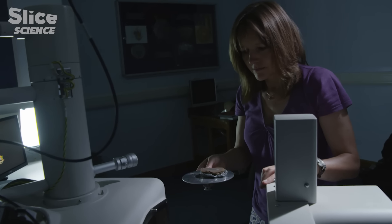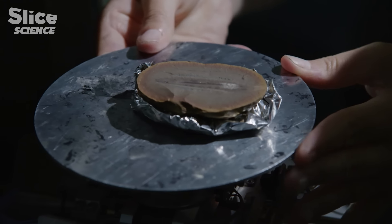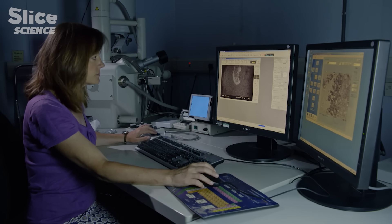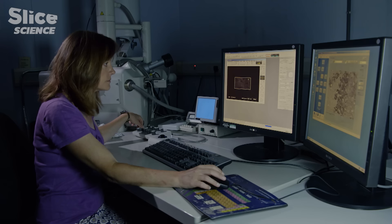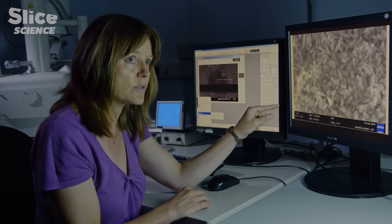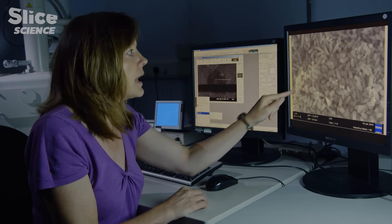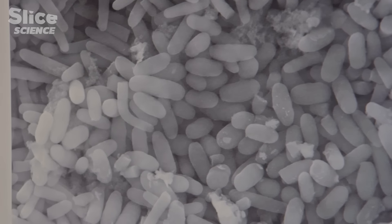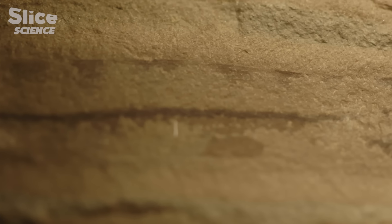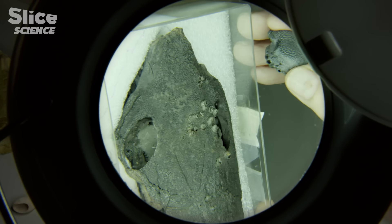An electronic microscope allows both the observation of the internal structure of a sample and exploration of all the details, enlarging much more than an optical microscope. This is how Sarah could reveal that a fish which lived 300 million years ago could already see much like we do. The fossil fish eye magnified to about 5,000 times shows the retina, and the way the structures are aligned tells us that this particular fossil could form a very clear visual image. The lamprey fossil shows that a complex eye already existed 300 million years ago.